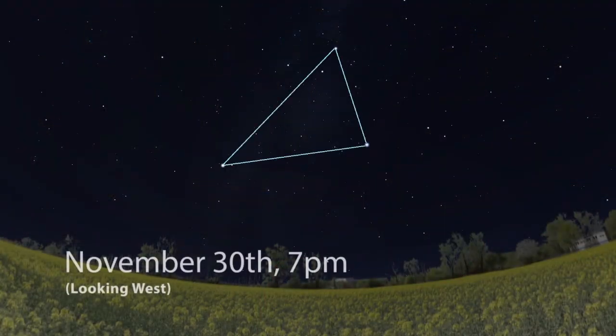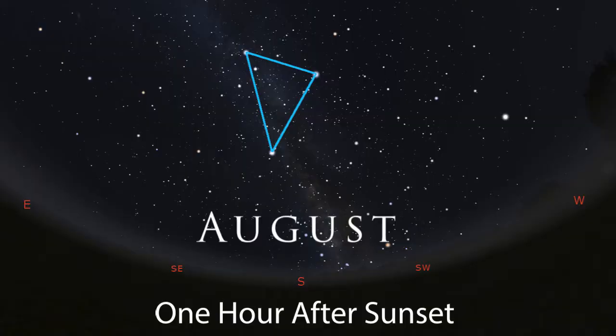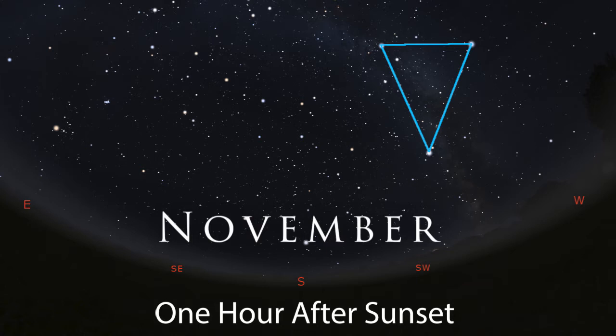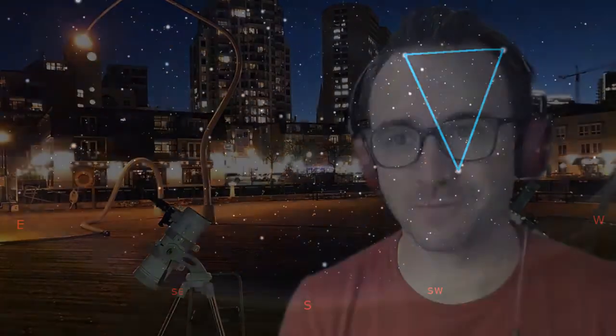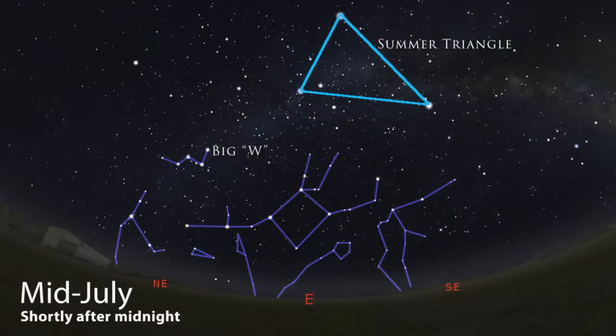If you remember in video number six when we learned about the Summer Triangle, it can be found overhead in the evening sky almost to the end of December. This is because as we move toward winter, the sun sets earlier and earlier. If you're looking up and toward the south, the autumn constellations will be found to the left or east of the Summer Triangle. If it's summertime and you still want to observe autumn constellations, just stay up till about midnight and you'll find them rising in the east.